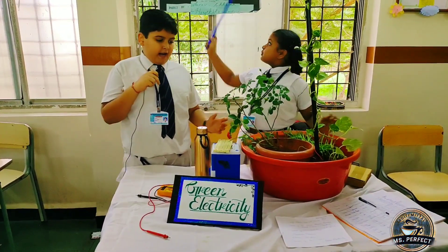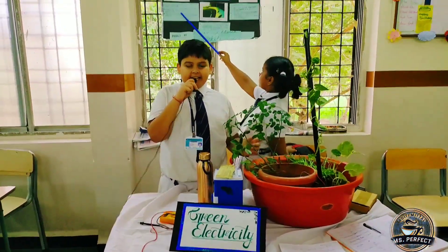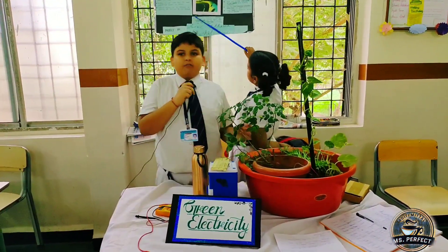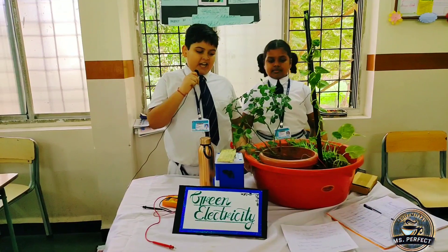In the process of plant growth, they expel some waste products via roots. Bacteria in the soil breaks down this waste product and electrons are released. These released electrons can be harvested as electricity with the help of two electrodes — anode and cathode. Anode is positively charged, cathode is negatively charged.